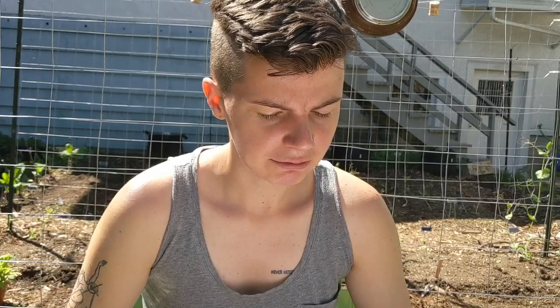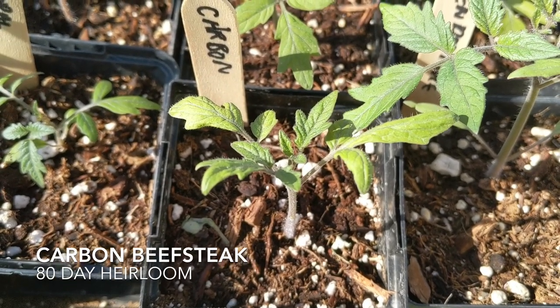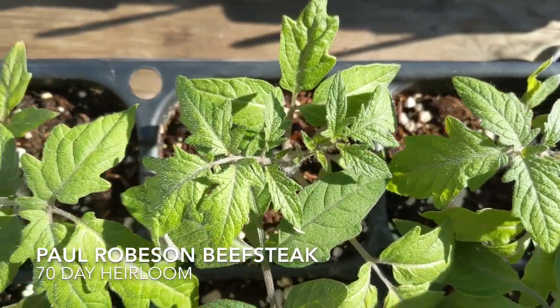Number 15, we have Carbon — it's a black beef steak, 80-day heirloom, and it won the 2005 Heirloom Garden Show best tasting tomato award. Number 16, we have Paul Robeson. It's a Russian heirloom, dusky red, sweet, dense, and smoky, and 70 days.